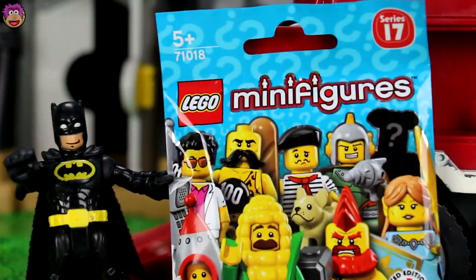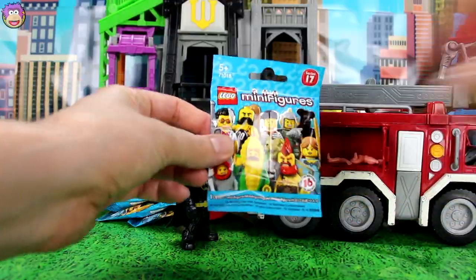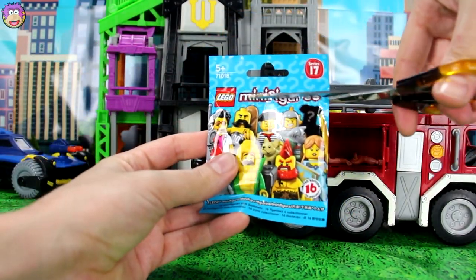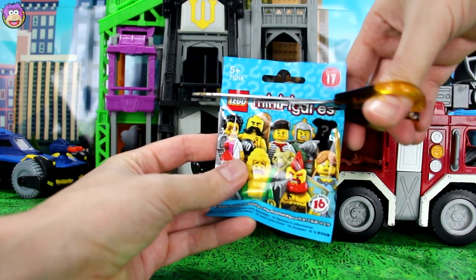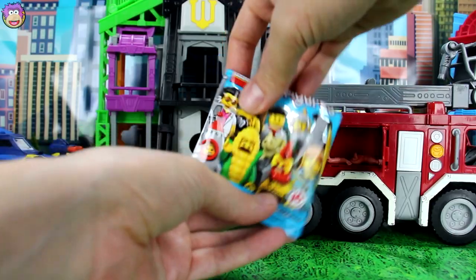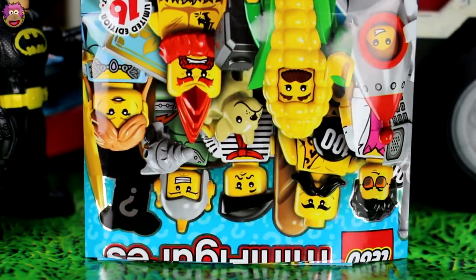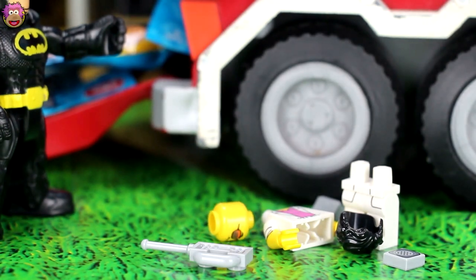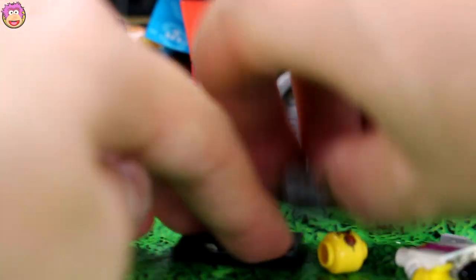Now, time to get started. Open up this blind bag. Okay, so here's our first Series 17 LEGO Minifigures blind bag. Now let's cut it open and see who's inside. Okay, now who do we have? It is... wow, cool!